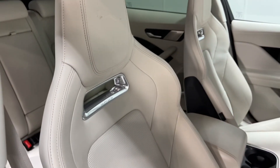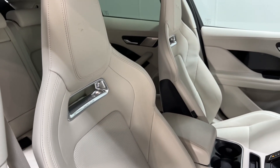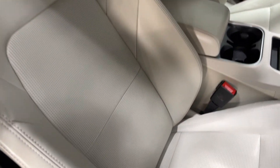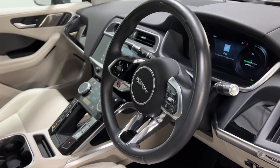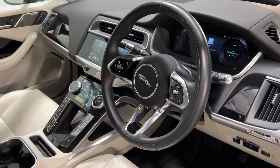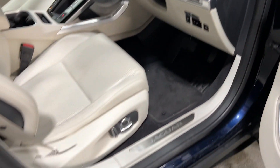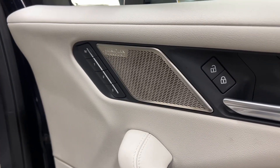This car also has the really lovely ivory leather sports seats, absolutely gorgeous. This car also has a head-up display as well as heated seats. Seats are also powered with memory and it has Meridian sound.